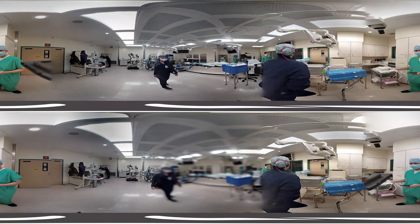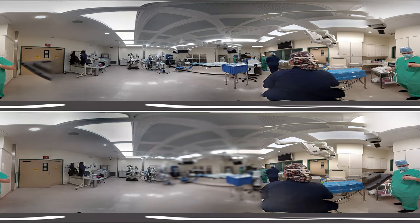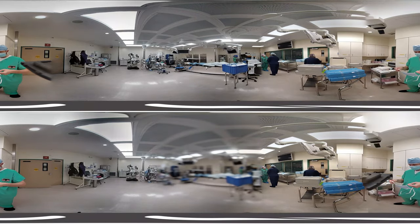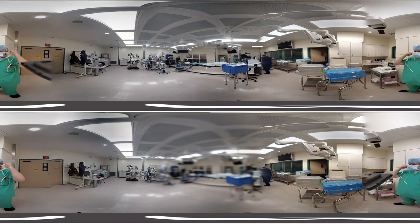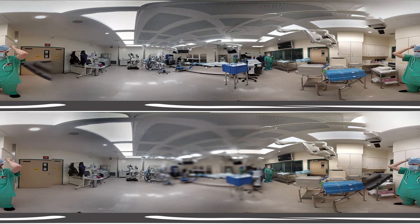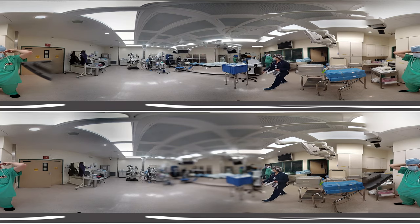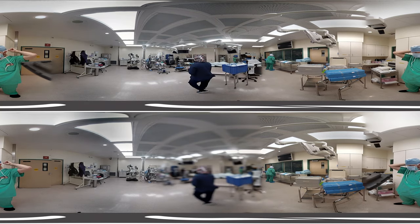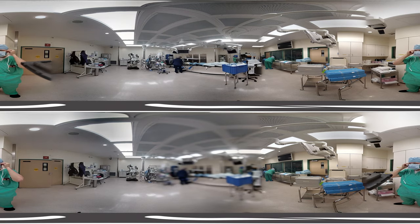Before we begin, let's get some orientation. Right now facing straight ahead should be the actual operating table — that'll be forward or ahead. When I point out something to your left or to your right, it will be to the left or to the right of the operating table. Behind us are the big double doors where people are coming and going. So if you ever get lost in this 360 video, just find the table.